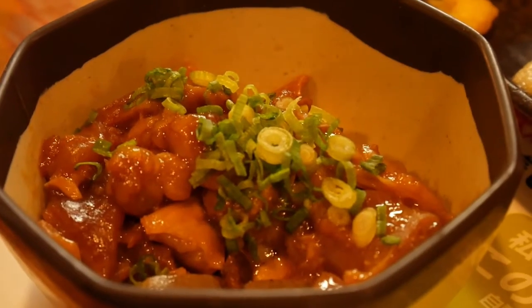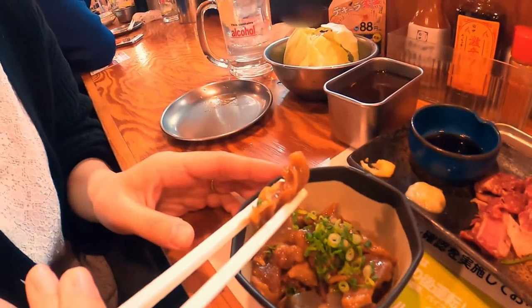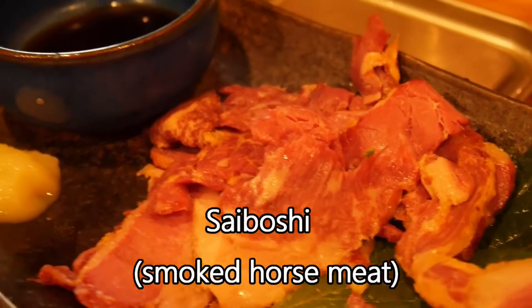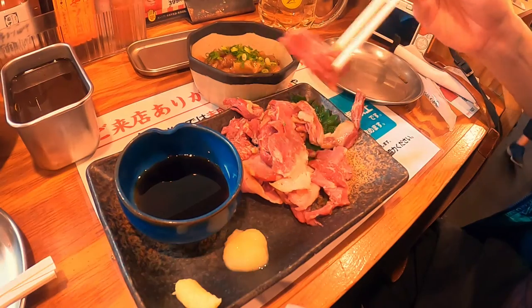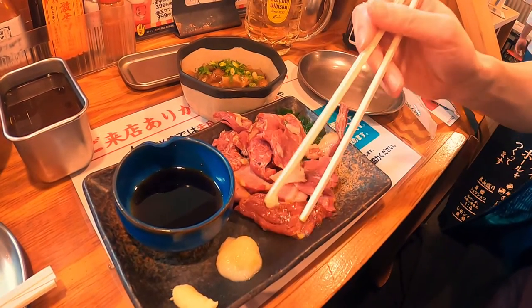This is called Doteyaki. The main ingredient is simmered intestine, but it's incredibly soft. This is Saiboshi — it's smoked horse meat. You have it with a special sauce and a little bit of grated garlic.